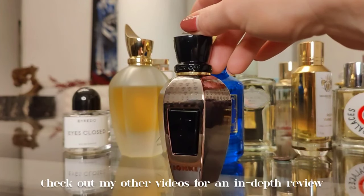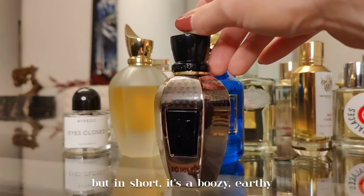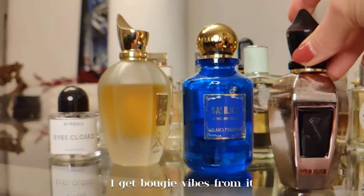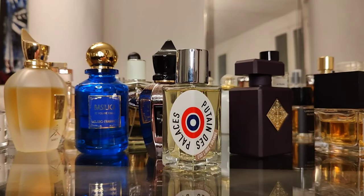Next up is Donny Ayomi Monkey Special by Xerjoff — check out my other videos for an in-depth review. In short, it's a boozy, earthy, chocolatey patchouli with tobacco, caramel, and leather. I get bougie vibes from it.